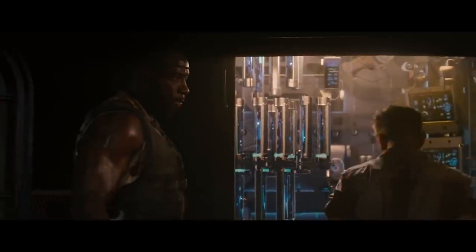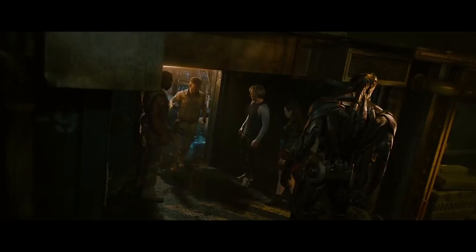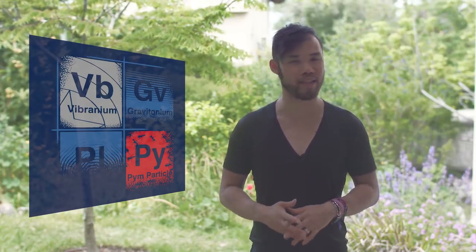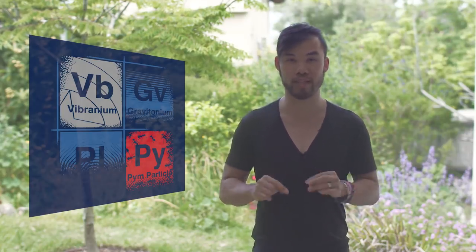We're going to look at what makes Vibranium so strong, what are its potential applications, and what can destroy it. Just a warning, there is going to be a minor spoiler at the end of this video for Avengers Endgame. We'll warn you once again when we get to that point.